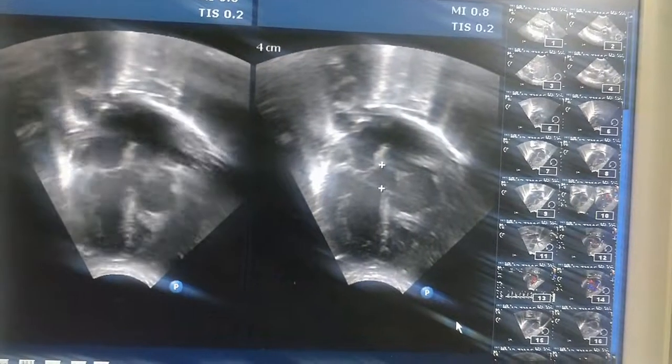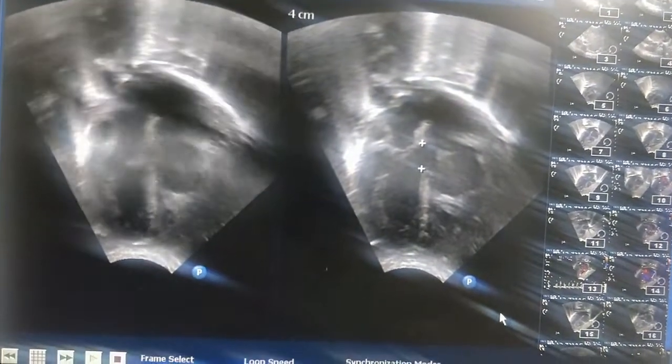The segmental approach using echocardiography was performed, which demonstrated the aorta at the center, pulmonary artery to the left, right atrium and right ventricle to the left, left atrium and left ventricle to the right — normally right ventricle is to the right — with a subaortic VSD measuring 9 mm.